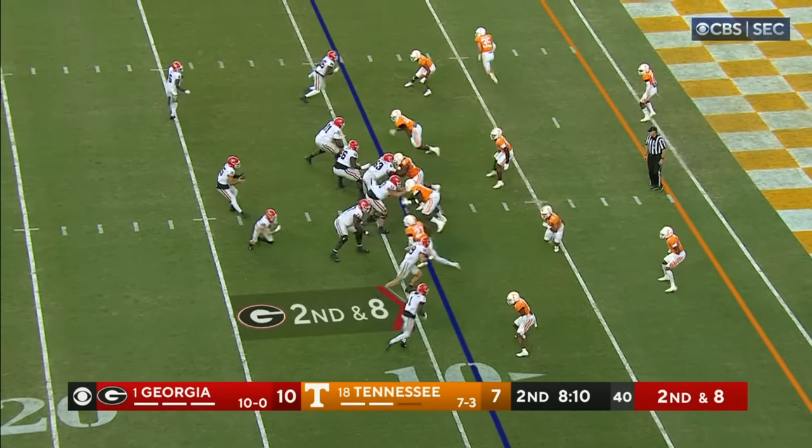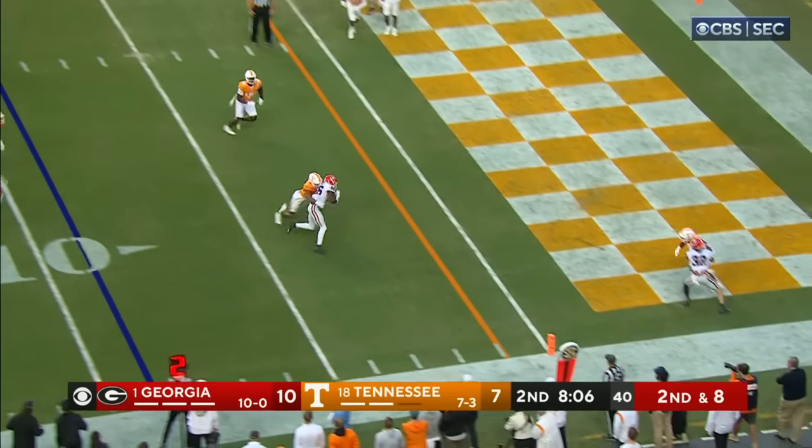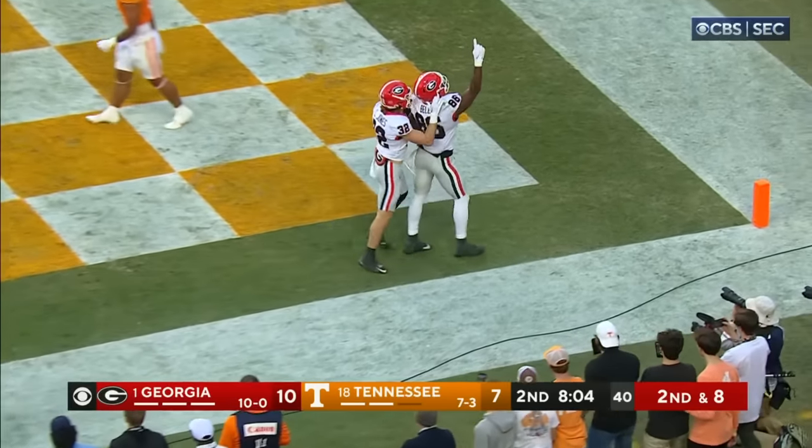Now it's second down at eight. Back to throw, got it complete — Dillon Bell, touchdown Georgia.